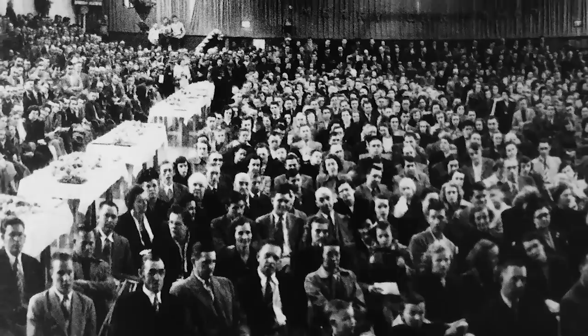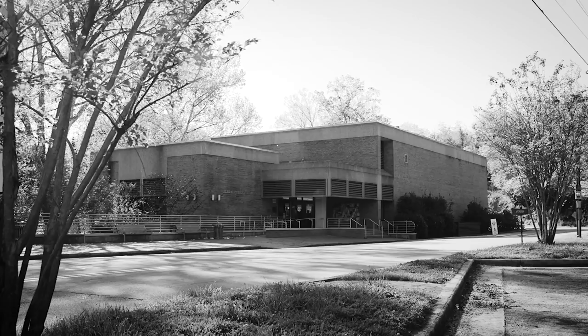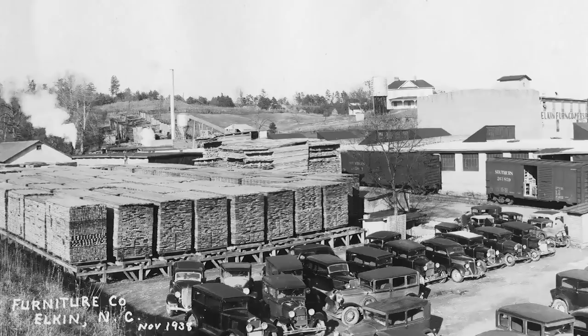All these employees came from Winston-Salem to Elkin. Of course, we had school teachers and merchants and everything, but there were 3,000 employees there. In the 1960s, the Elkin Public Library was built on the site of Richard Gwynne's Grist Mill, and Elkin furniture became associated with Bombasset out of Galax, Virginia.